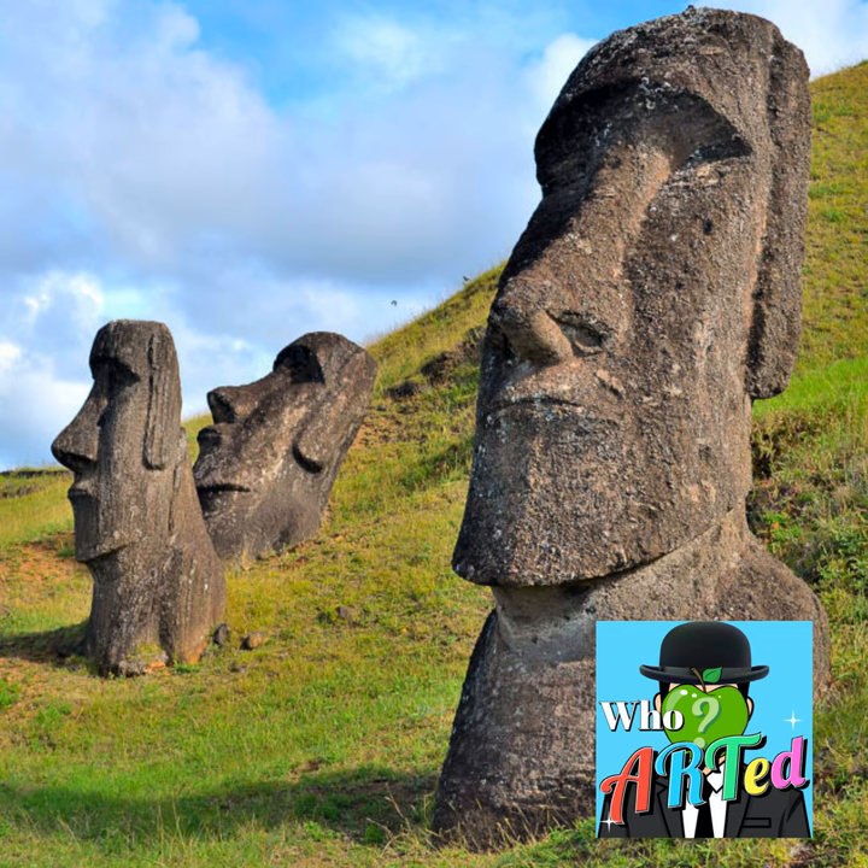Perhaps an equally astonishing feat is the movement of the Moai. Legend says the Moai walked from the quarry to the coast. Archaeologists have different theories — they suggest the Moai could have been moved on log rollers or by rocking the stone statues, so maybe in a sense they did walk to their final location. Regardless of what method was used, it was a large coordinated effort, with some theorizing that as many as 180 islanders would have been pulling on ropes to move these massive statues.